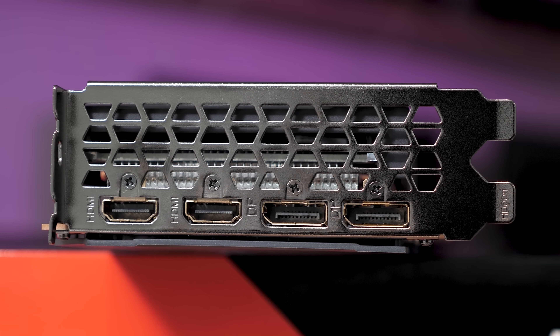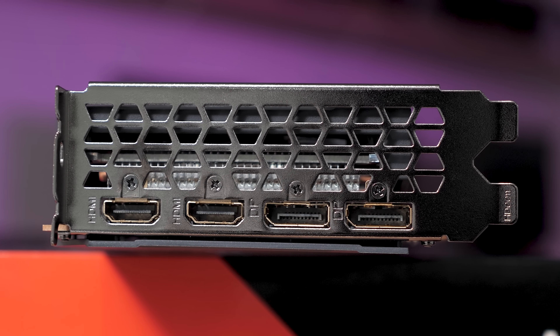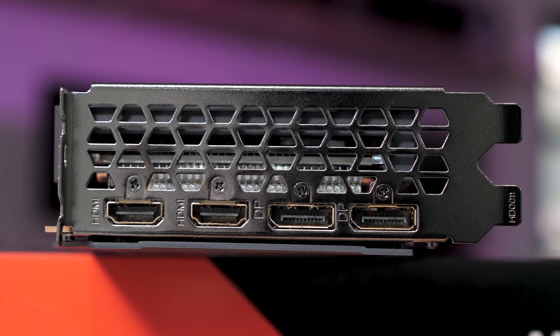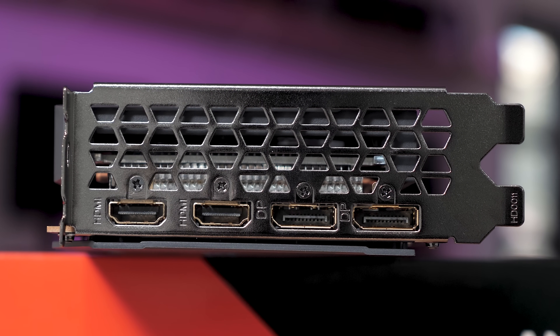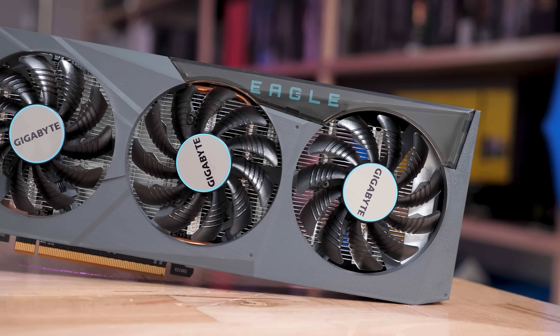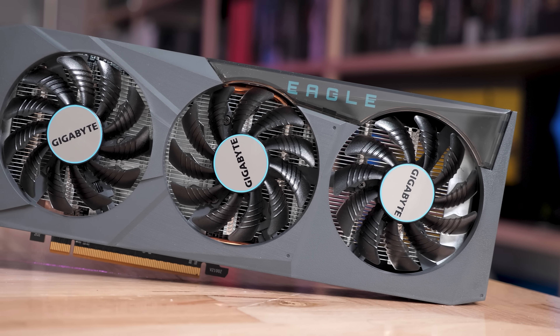The 6600 has been slapped with an MSRP of $330 US — a $50 discount from the XT model, a mere 13% saving. And that 13% figure is worth holding onto as we go over the specs.